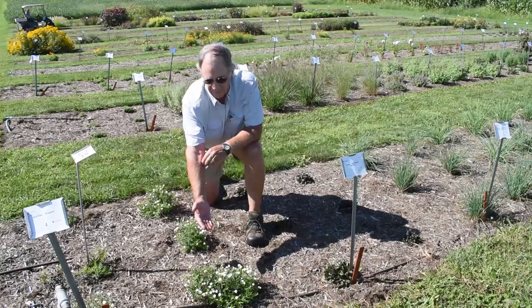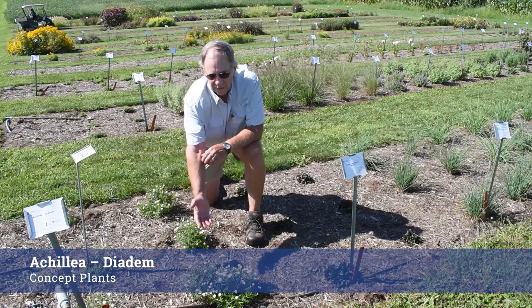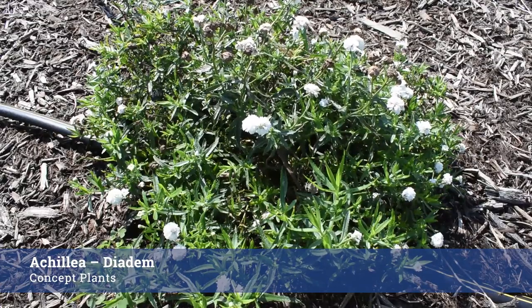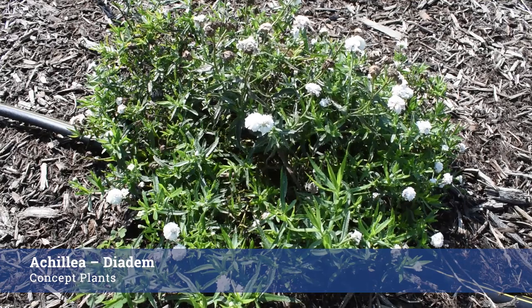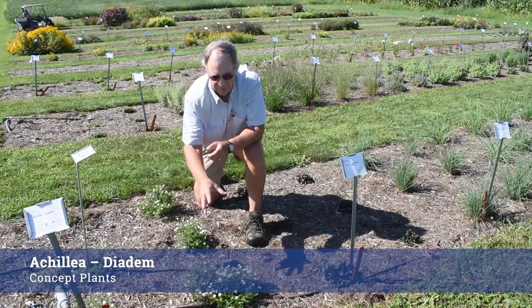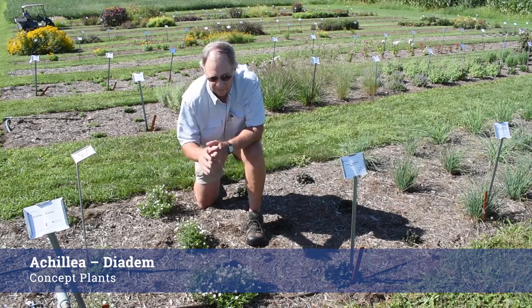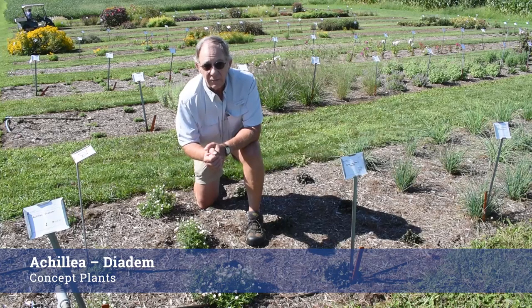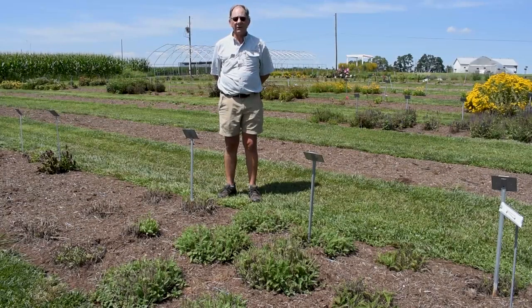This little gem is an Achillea entered by Concept Plants into our program. It has a very small flower size and a very compact habit. It's most intriguing and would make a great plant for edging in a perennial garden. One of the nice things about this Achillea is it's continuing to bloom strongly here in the middle of August. We've seen some very interesting Achilleas in this program over the years, but we have three that are particularly remarkable in the trials right now.